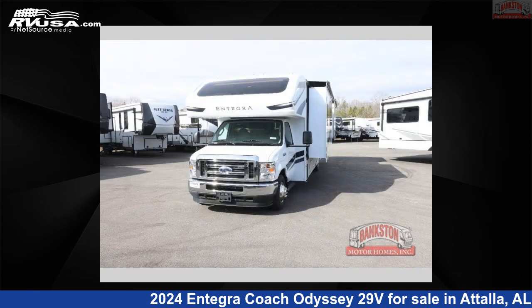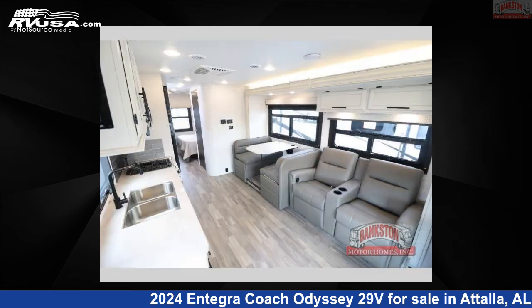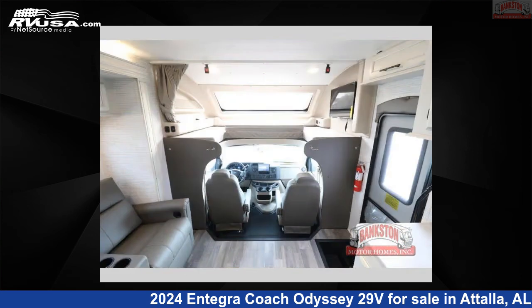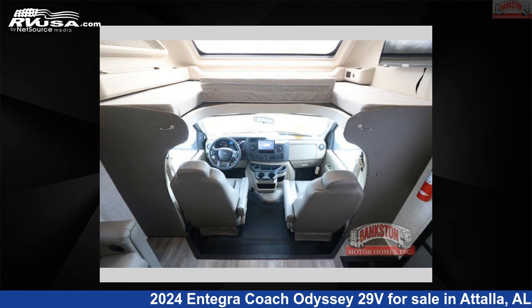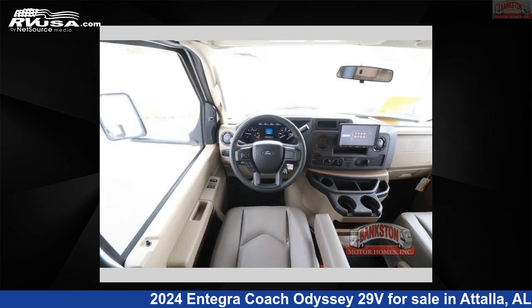This 2024 Entegra Coach Odyssey 29V is built on a Ford E-450 chassis. Remember, this is an AI-generated video of one of thousands of classified listings on RVUSA.com. If you're interested in this unit, visit the link in the video description to view more photos and the current price, or reach out to the seller.